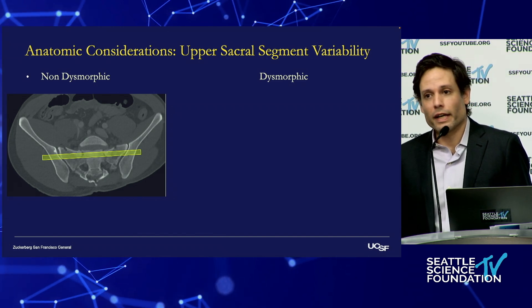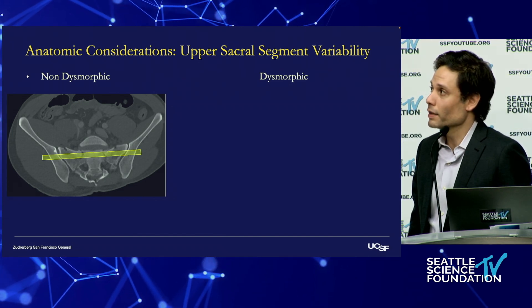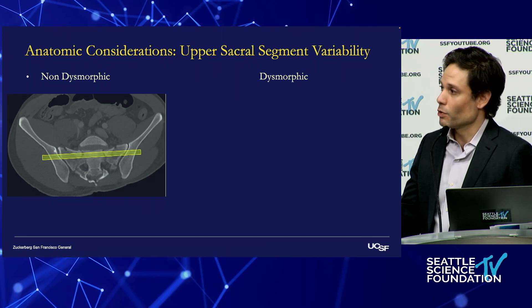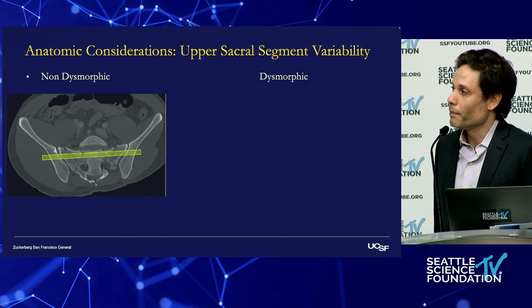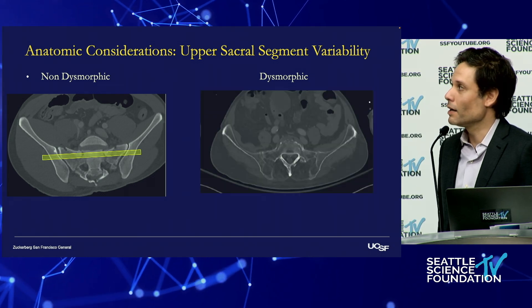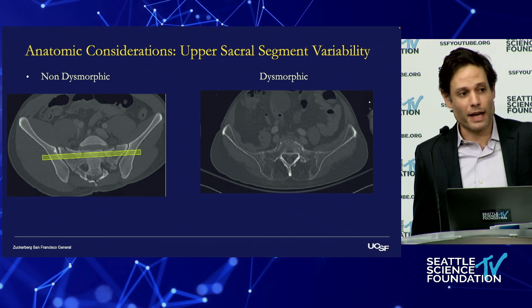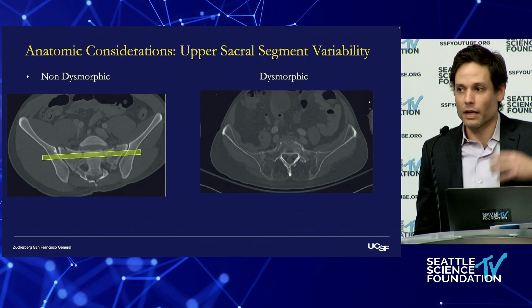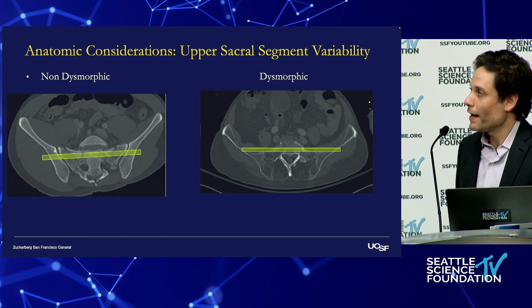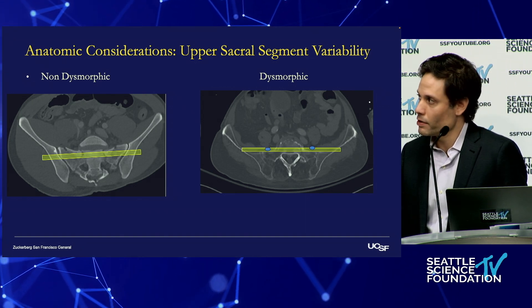In terms of anatomic considerations, looking at the upper sacral segment at S1, we're all made differently. In the non-dysmorphic patient, you can get a transiliac transsacral screw all the way across safely. In a patient with transitional anatomy where S1 wants to be more like a lumbar vertebra, if you try to attempt that pathway, you're going to injure the L5 nerve roots.